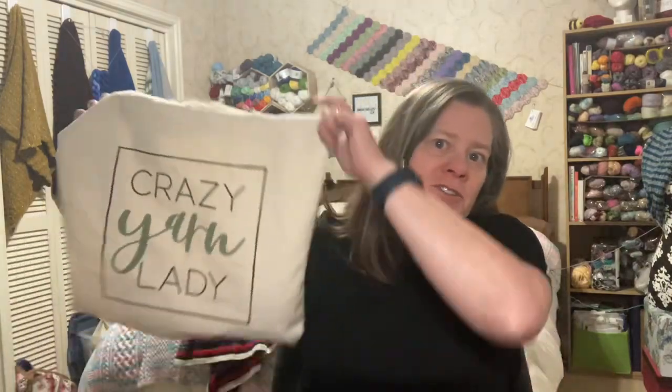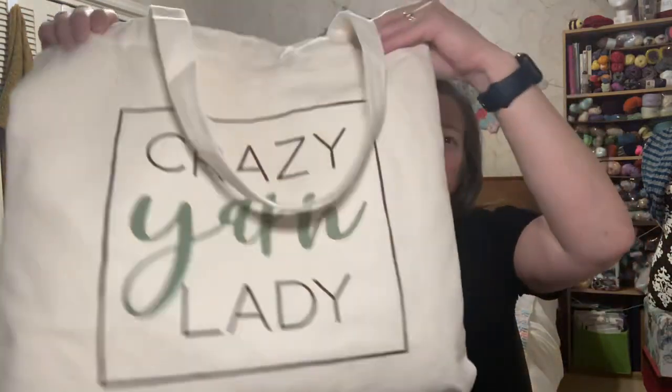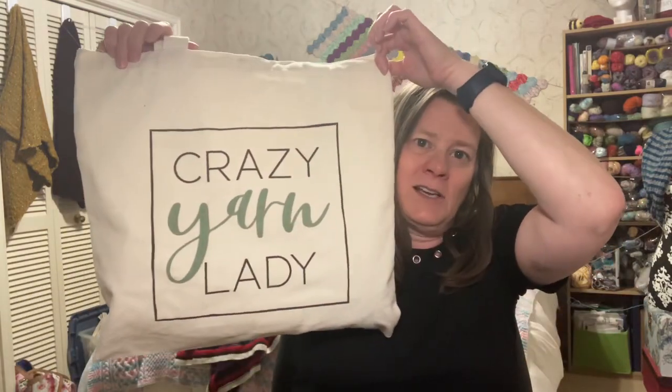In the interest of showing off project bags: this is what I've been carrying the cloak in — it's also from Twice Sheared Sheep, came with their spring subscription. And someone out there is a crazy yarn lady — that's a bag label too.